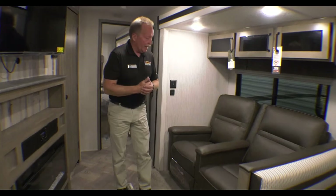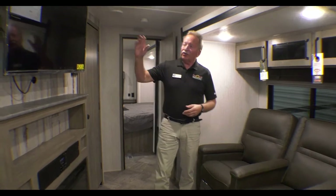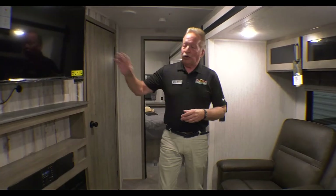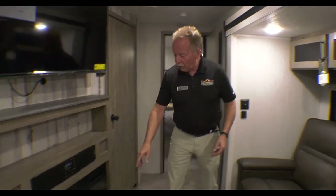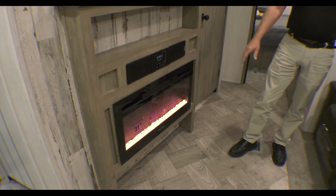Here we have the theater seating, so mom and dad can sit right directly across from the TV. What a concept — you can actually enjoy the TV if you get rained in or it's late at night and you're just chilling out. And then we have our 5,000 BTU electric fireplace — not gas, but electric. So if you're in the campgrounds, you're burning their electricity instead of your own propane to keep it warm, and that will actually heat up this whole coach.